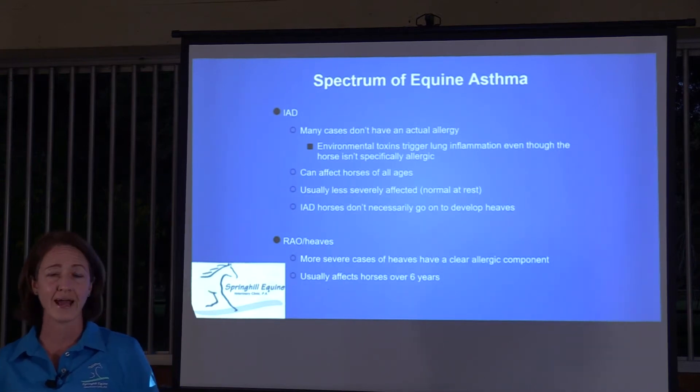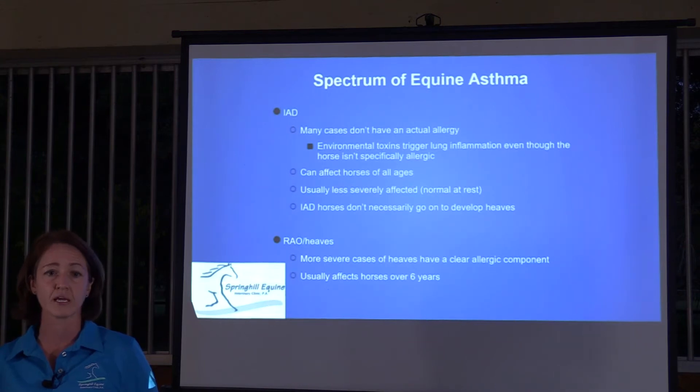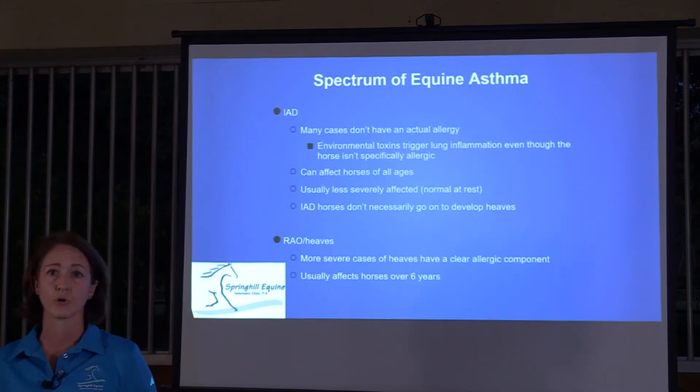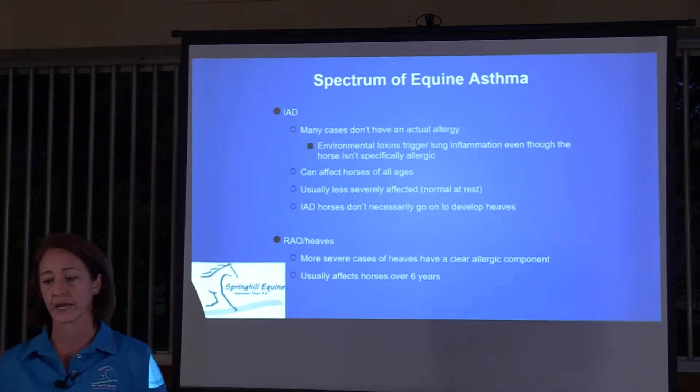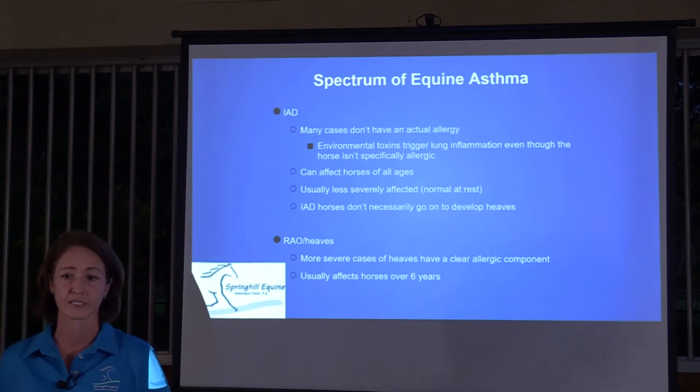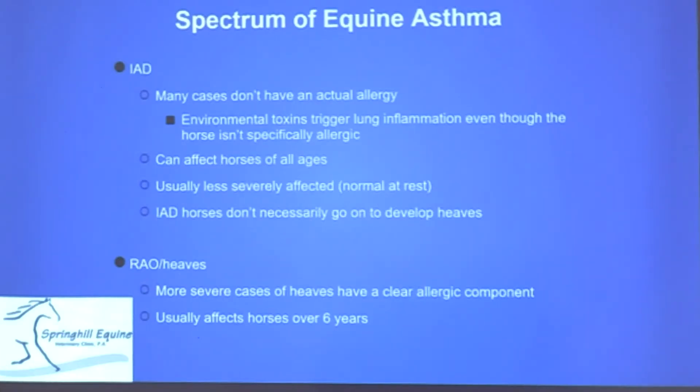IAD horses may not have an allergy to something in the air — it may be a normal horse reacting to environmental toxins such as mold, fungus, or endotoxins. IAD horses don't necessarily go on to develop heaves later in life; it's not necessarily a continuum between IAD and RAO, and IAD horses may be cured without further problems.